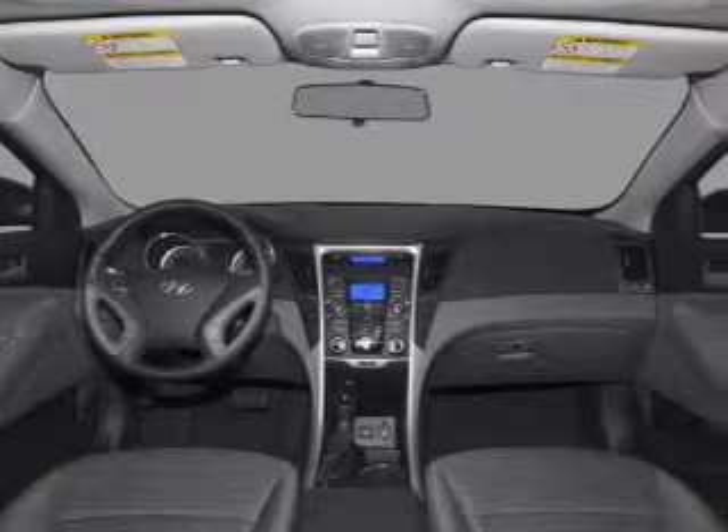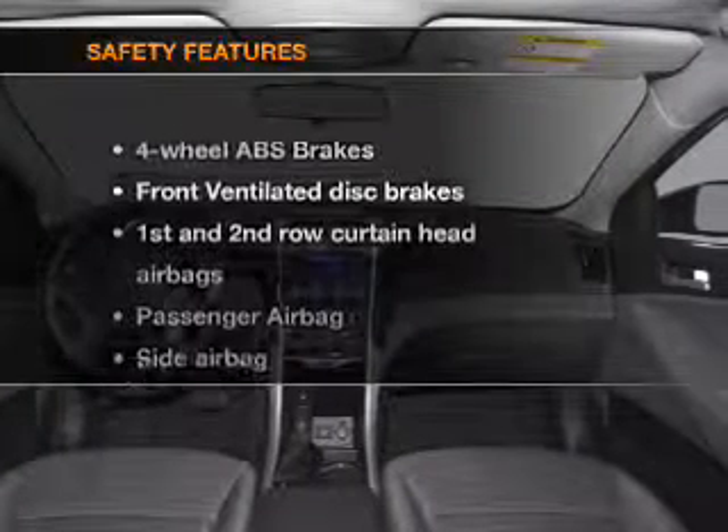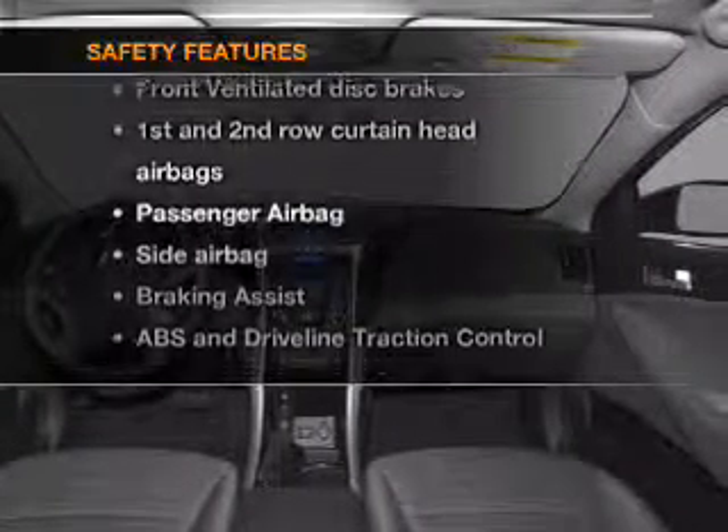An alarm system, an AM-FM stereo with a CD player. And for your peace of mind, the following safety equipment is included.